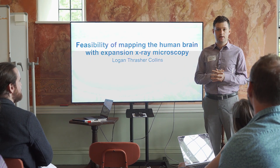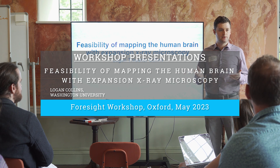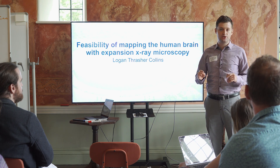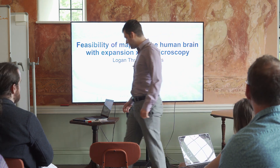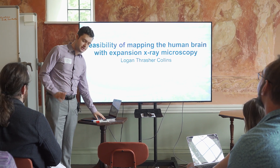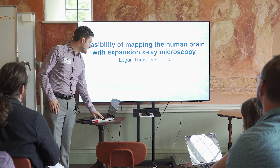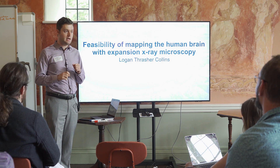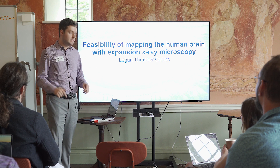My name's Logan. I come from a synthetic biology background, but I got into connectomics and whole brain emulation during undergrad, and I'm currently working on gene therapy research for my PhD, but I still love this stuff. I'm going to tell you about an idea I've proposed to various people and gotten some support for — expansion X-ray microscopy as a flashy new technology that may be able to image the brain much faster than anything else.